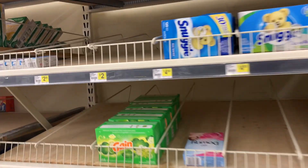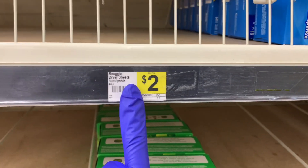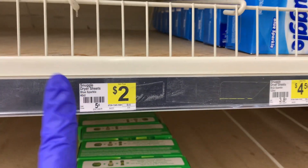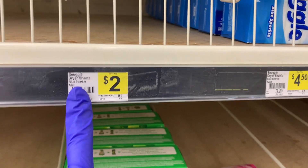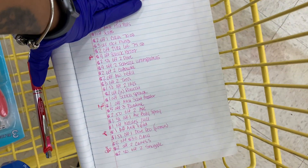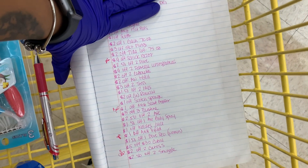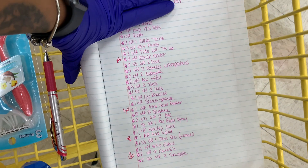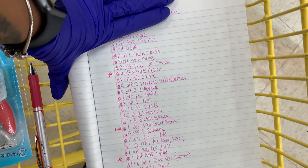Next up I grabbed two of the Snuggle dryer sheets. They are $2 each. I have a coupon for $2.50 off two Snuggle, so one of these will actually be free and the other one will just be $0.50. I already grabbed those and they are right there. I have everything written down — I wrote down all of my coupons.